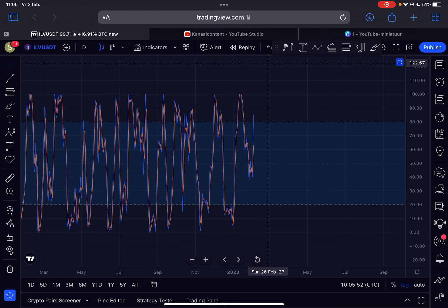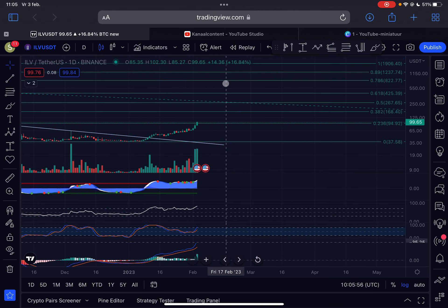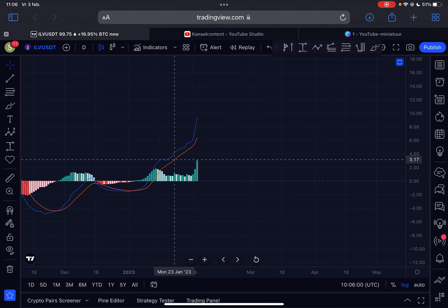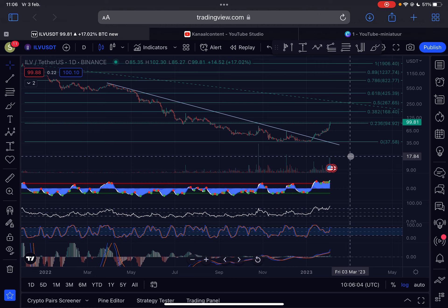The stochastic is still heading up but forming a slight lower high, so there is a slight bearish divergence there. The MACD is pushing very strongly to the upside with a lot of bullish momentum, and this is all looking good.